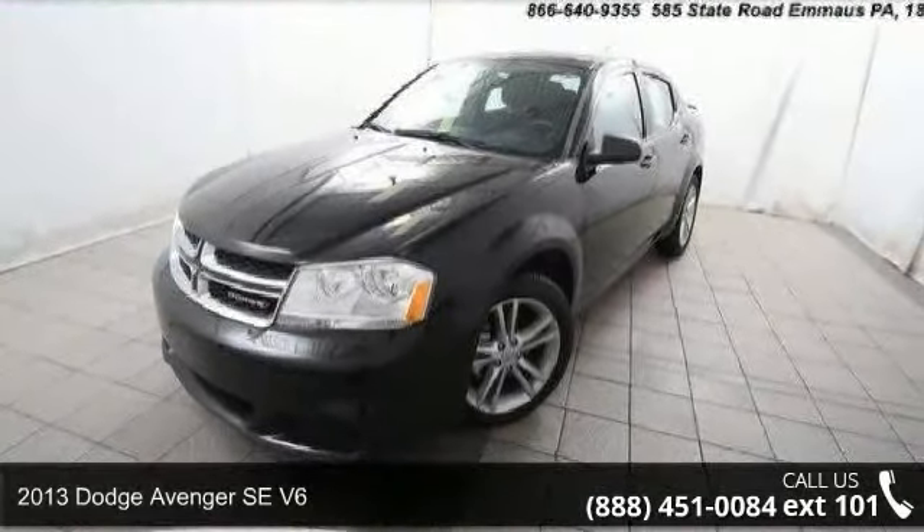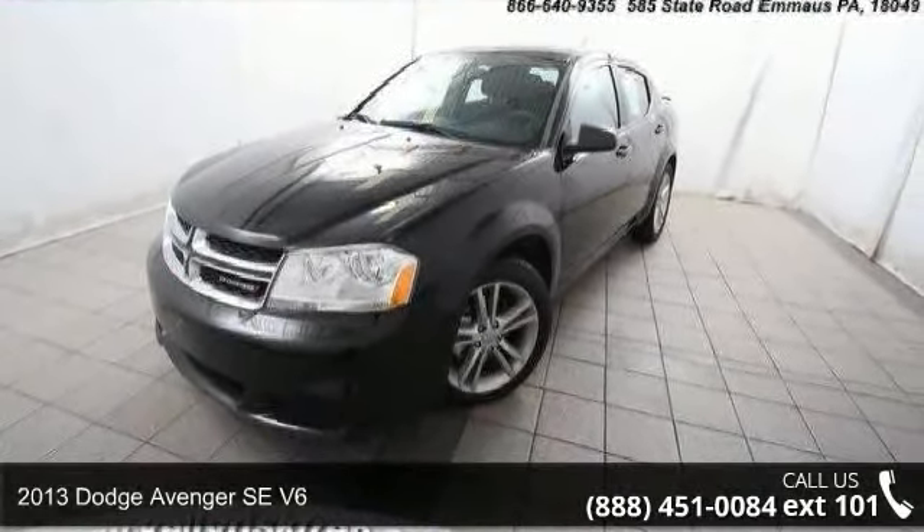Check out this 2013 Dodge Avenger. This may be the set of wheels you've been looking for.